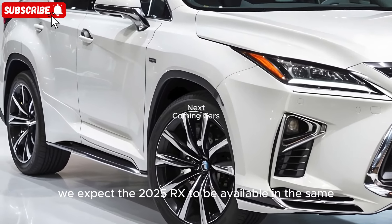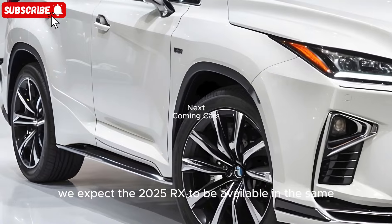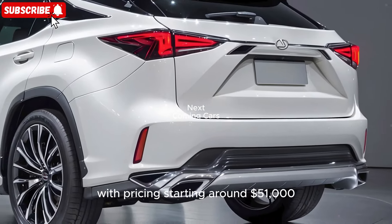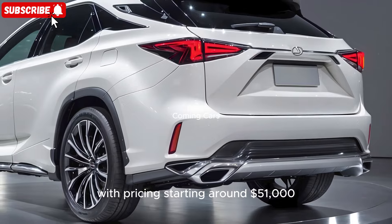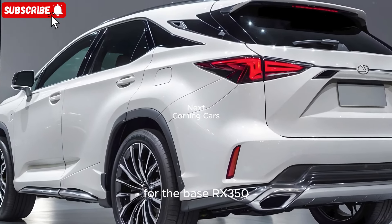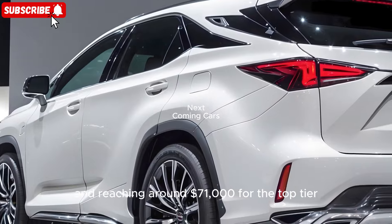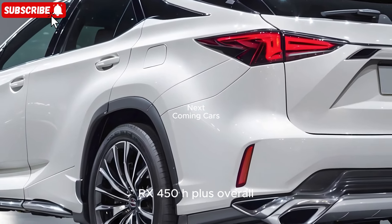We expect the 2025 RX to be available in the same six trim levels as the 2024 model, with pricing starting around $51,000 for the base RX 350 and reaching around $71,000 for the top-tier RX 450 H+.